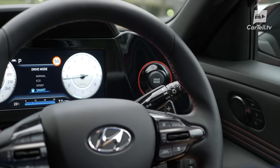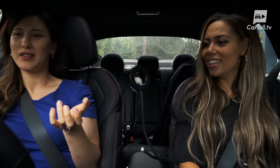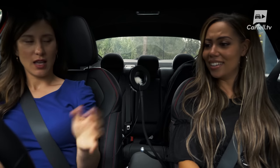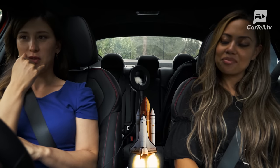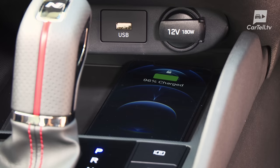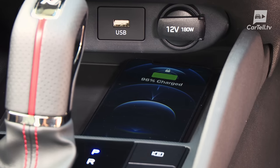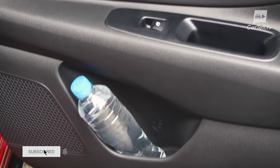That drive mode button looks like it might be a boost mode or something — it looks like you'd have to call the President to get permission to launch it! The wireless charging tray is in front of the gear lever, cup holders are rather large, and you also get a glove box, door pockets, and a bin under the armrest.